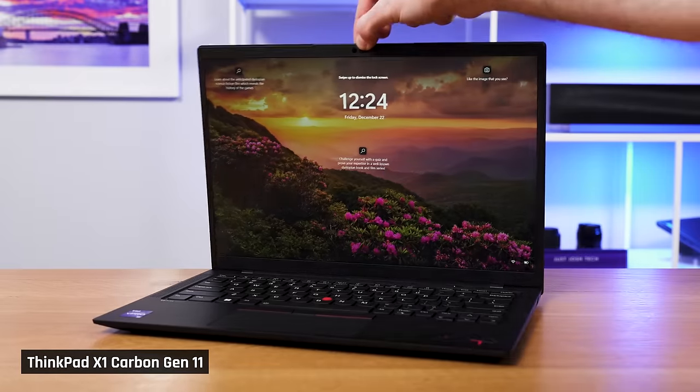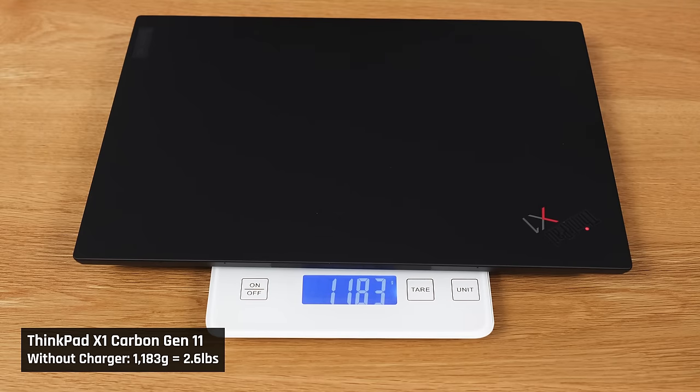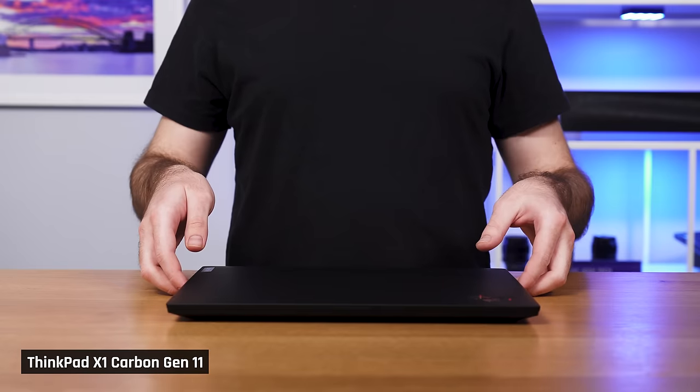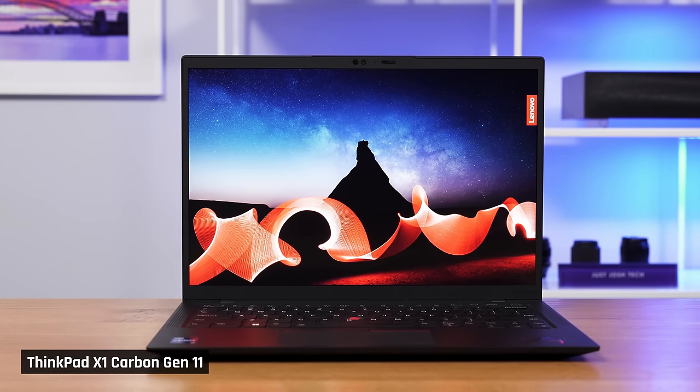The first thing that you'll notice when using this laptop is how incredibly lightweight it is, and how premium it feels. I just want to hold and use it every time I see it. For a laptop with a 14-inch display, it's very lightweight, and that makes it a joy to carry around each day. Plus, it's actually reasonably rigid — normally lightweight laptops can be a bit flimsy.